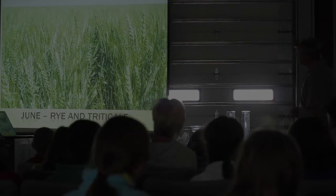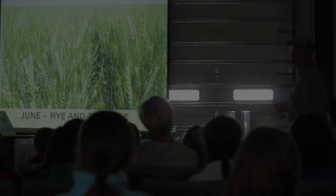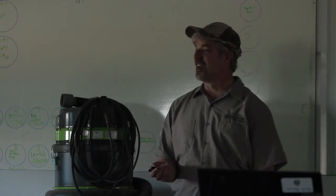We raise rye and triticale instead of wheat because we can sell that as cover crop seed. The field that we're going to go look at is going to have rye growing in it. It looks a lot like wheat, but it gets about five feet tall. So if you guys came back in late June, you could walk out through these rye fields and it would be way over your head.